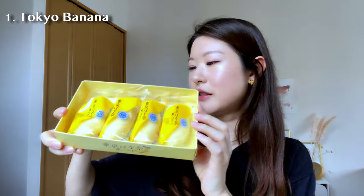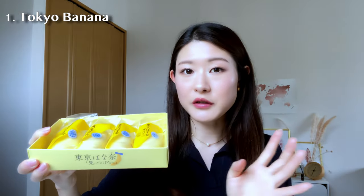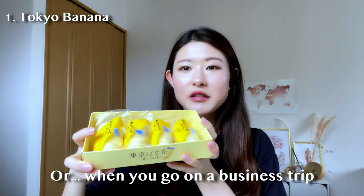I got this in a box of four — isn't it cute? It looks so fluffy. When you go back to work after taking a few days off, it's kind of expected that you would go around people's desks and give these to people.